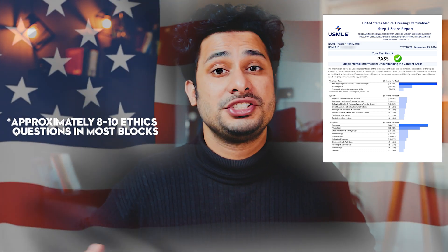Ethics in USMLE Step 1 has now become the new high yield. I recently took USMLE Step 1 and I felt like there were about 8 to 10 ethics questions per block. And if we count it up, we are talking about like 55 to 70 questions in a 280-question exam. And that is huge.